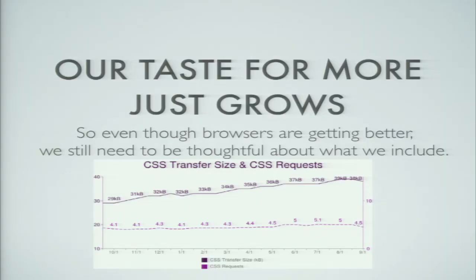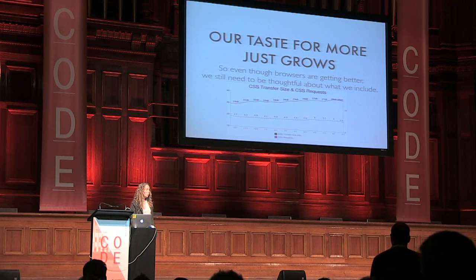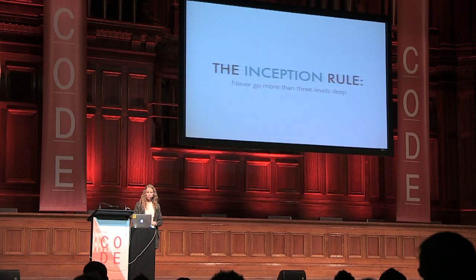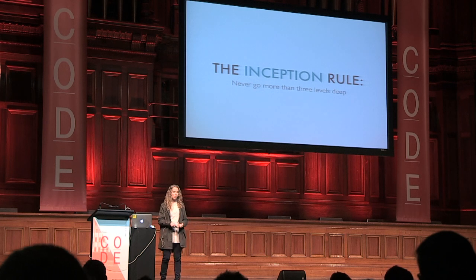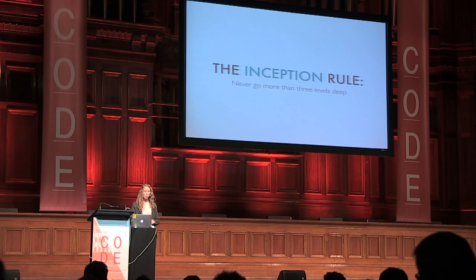The SaaS community came up with something pretty awesome: the inception rule. The idea is you never go more than three levels deep. If you're writing a selector and your nesting is getting more than three levels deep, you rein it back in and think: do I really need this extra level, or would two to three levels be enough? Since we decided to work like that, I found our output is actually a lot better.